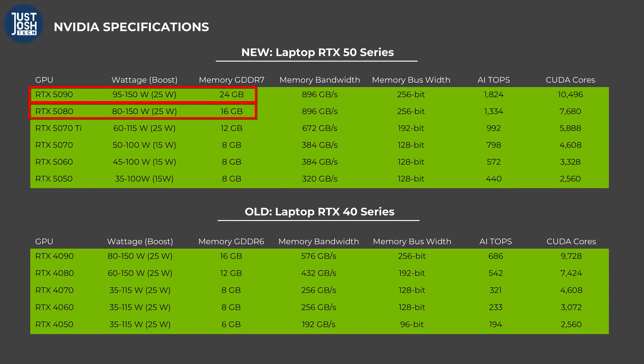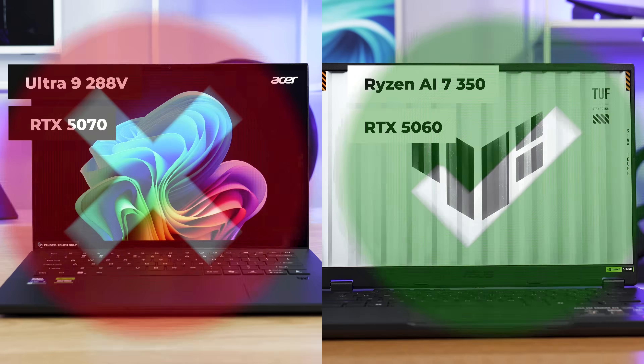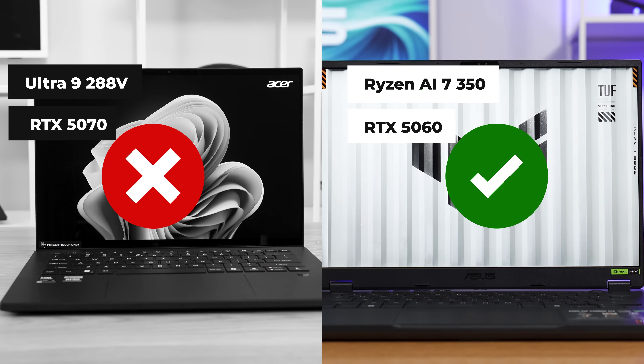The 5070 Ti's 12GB of VRAM pretty much solves this issue, and the 5080 and 5090 have even more. Finally, it is important to pair a powerful enough CPU with your GPU so it doesn't cause a bottleneck. The CPUs we've classified as good-performing match well with the GPUs we've also classified as good-performing — same goes for max-performance ones.